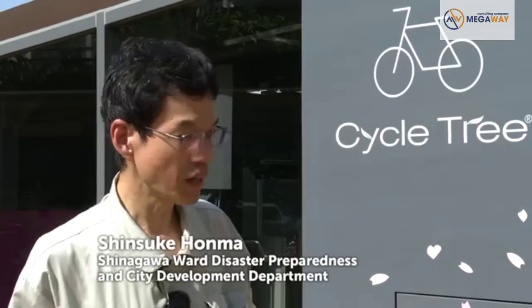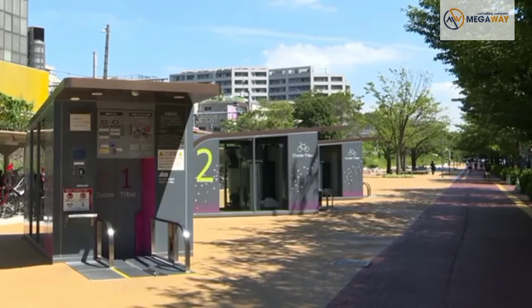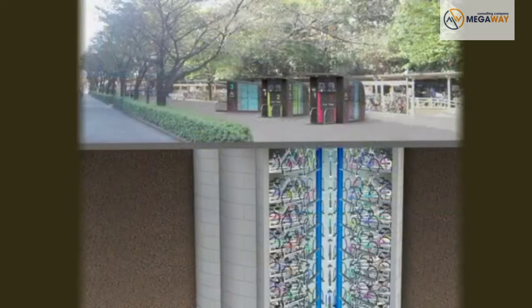When designing this system, we wanted to keep everything out of sight so as not to disturb the look of the park. With all the storage space hidden underground, all you see on the surface are the three entrances to the docking stations.